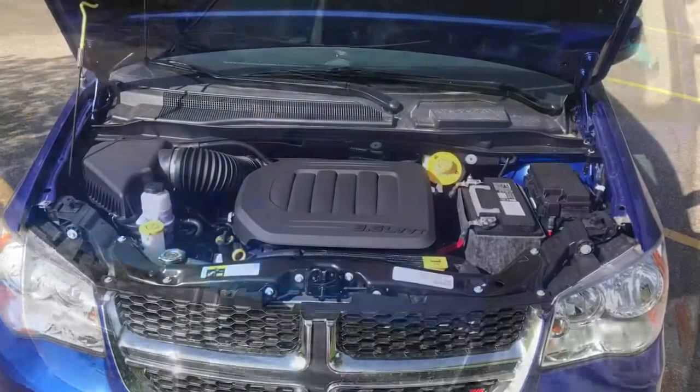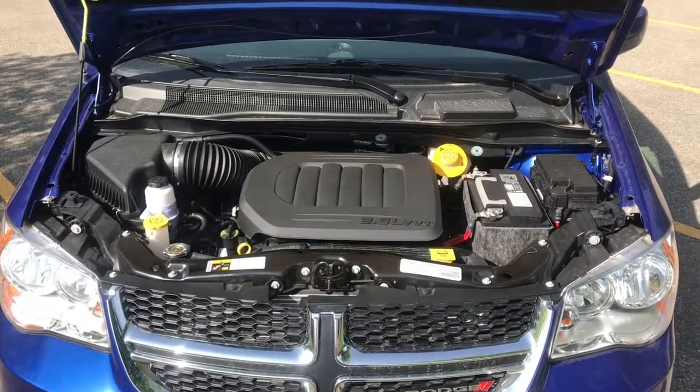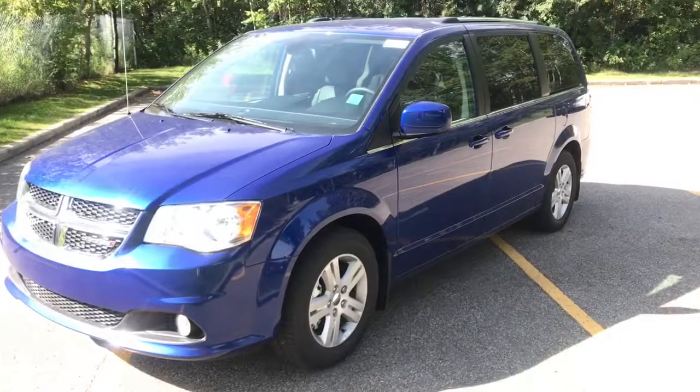Now let's take a look under the hood. Under the hood here, we have our 3.6 liter Pentastar V6 VVT engine, and this engine is equipped with 283 horsepower.